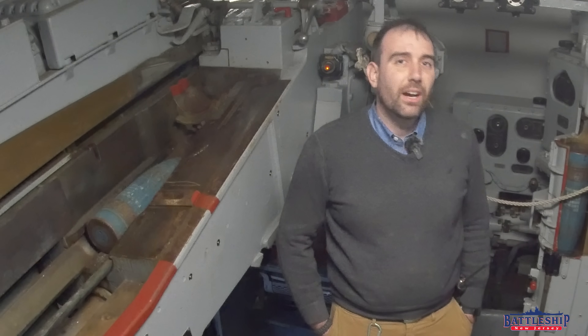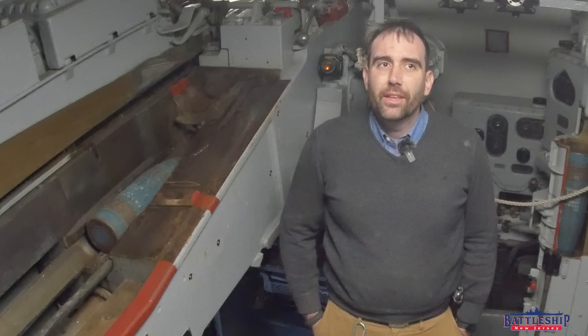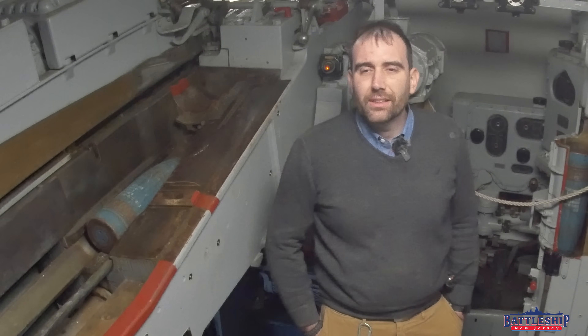Hi, I'm Ryan Stomanski, curator for Battleship New Jersey Museum and Memorial. Today we're in one of the ship's 5-inch gun houses, and we have a question that I've actually gotten several times recently from viewers.